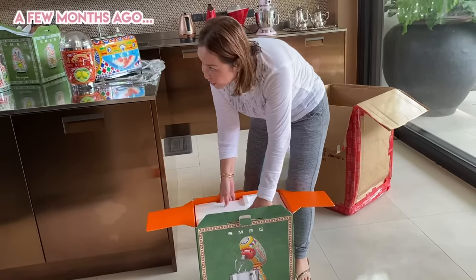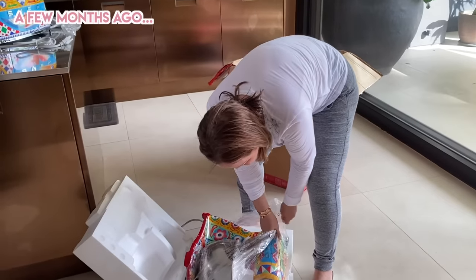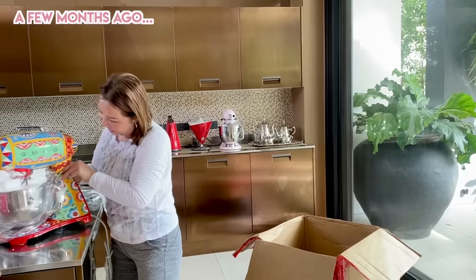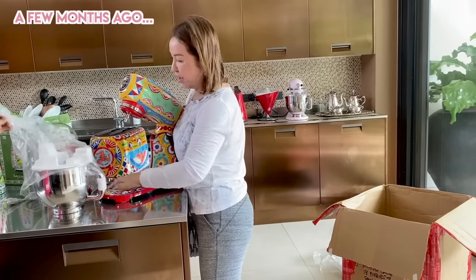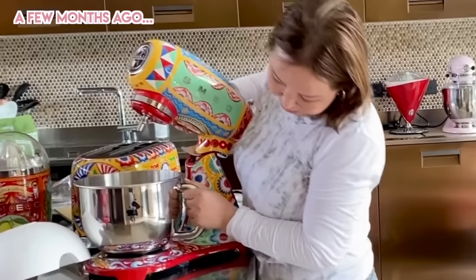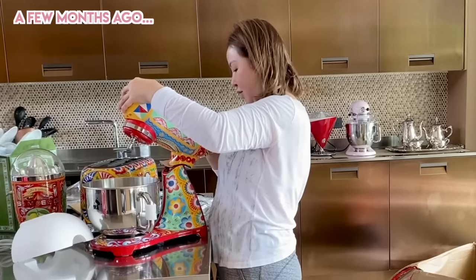Oh my god, it's so huge. Oh my god, they ripped the packaging. It's so heavy. Oh my god, this is so nice. I have to learn how to bake. Wow, this is so nice — it's not moving. Wow, wow.